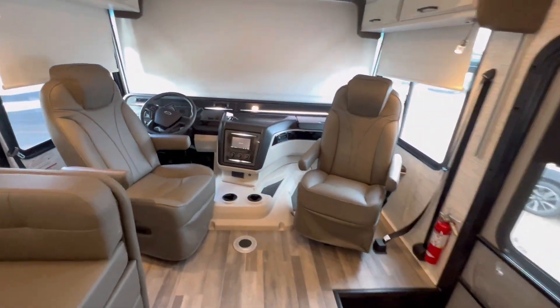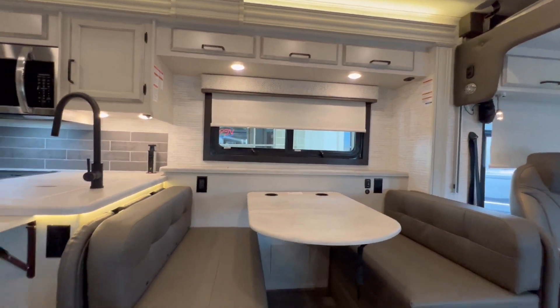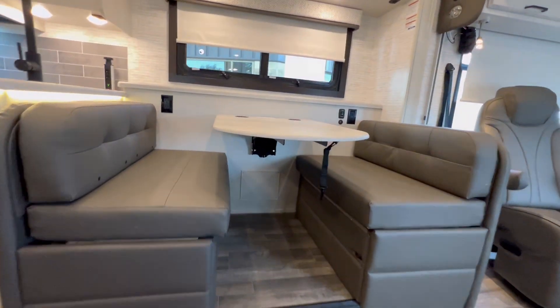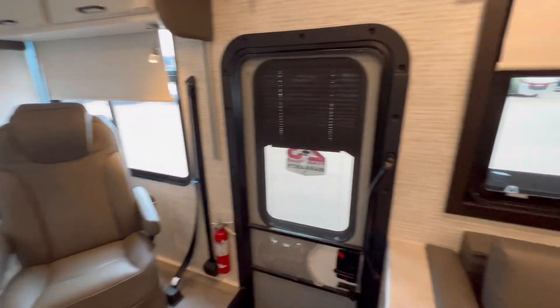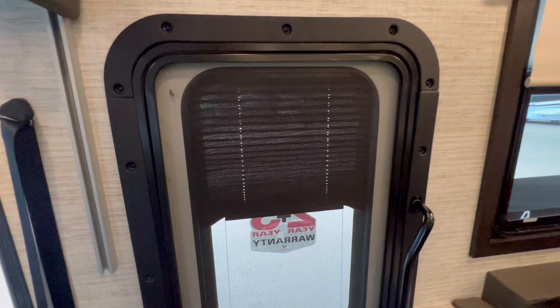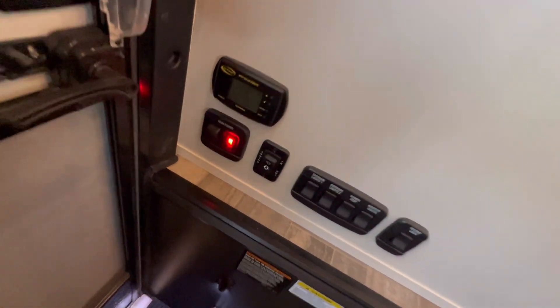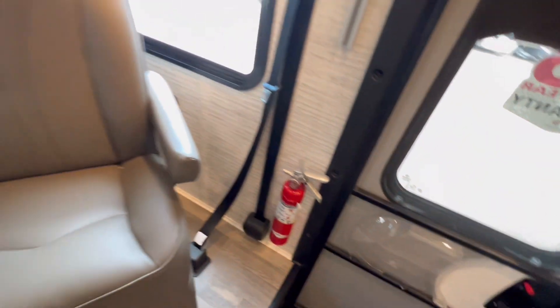You can definitely see yourself sitting down here with the TV right here. It's even got the window shade already in the door. And as I mentioned, it's got solar panels — yep, it does.